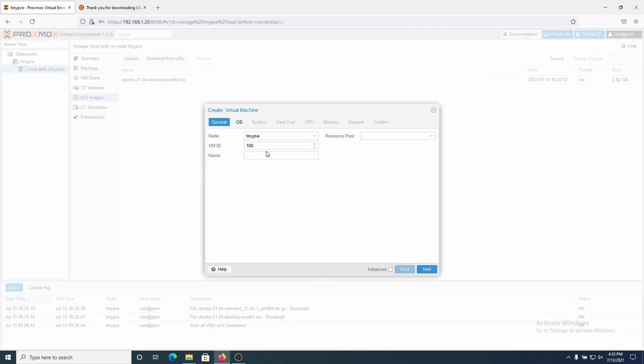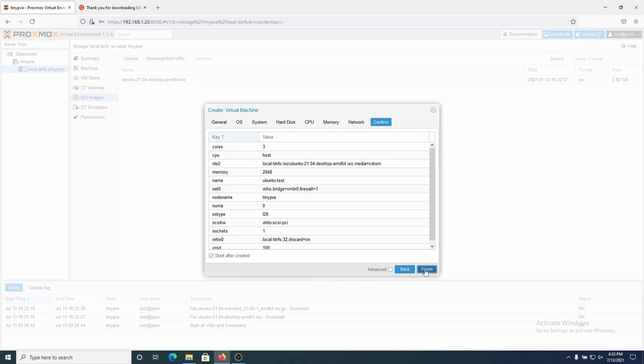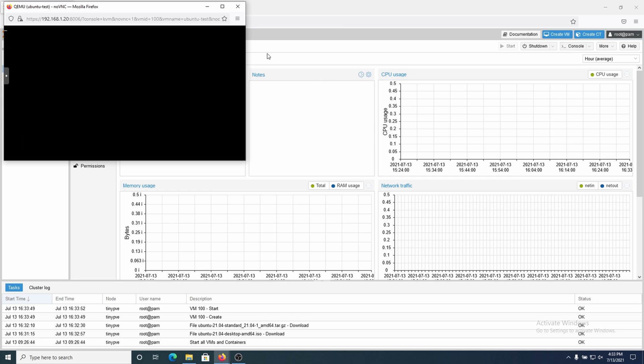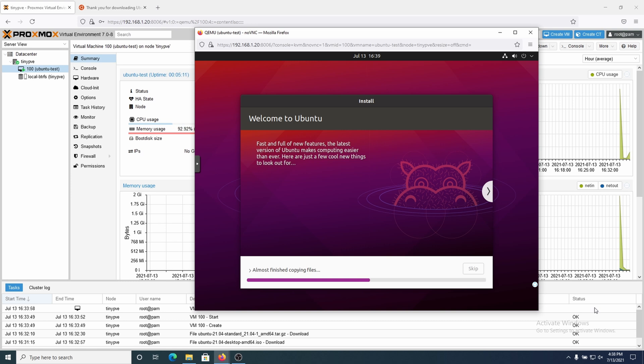Now that my ISO is finished downloading, creating a VM is super simple. I can just click create VM, call it something like 'ubuntu-test' — they don't allow spaces unfortunately — select the ISO I downloaded, pick information about the system, choose how many resources you want and which exact type. I'll hit confirm and I can click 'start after created' and it's going to immediately fire up that VM once it creates the config files and the virtual disk. It looks like my Ubuntu VM is running and has immediately started up — I can boot straight into the live disk.